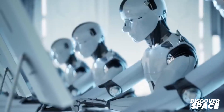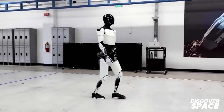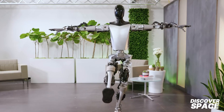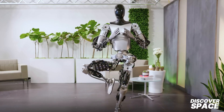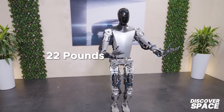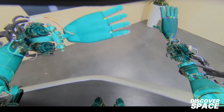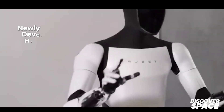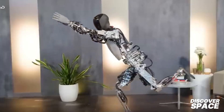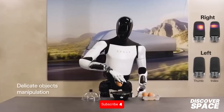A key improvement in Optimus Gen 3 is its enhanced mobility. The robot now walks 30% faster than the previous model — a significant step toward practical utility. The physical design has also been optimized: Tesla has managed to reduce the robot's weight by 22 pounds while enhancing its balance. One of the standout features is its newly developed hands, designed to be versatile — strong enough to lift significant weights yet precise enough to handle delicate objects like an egg.